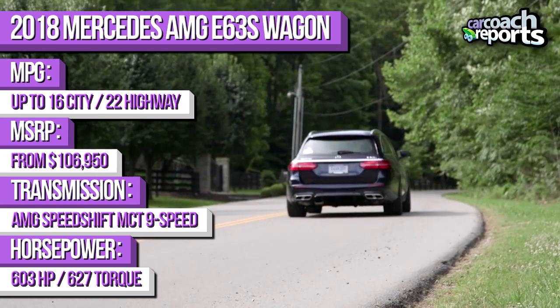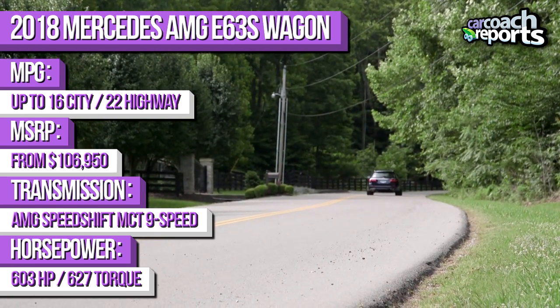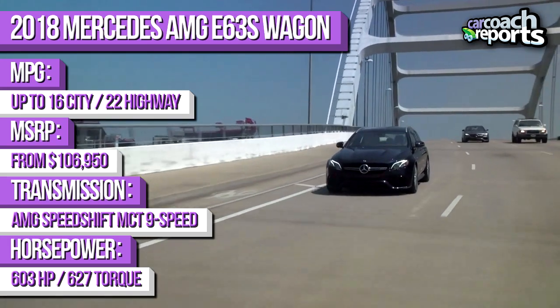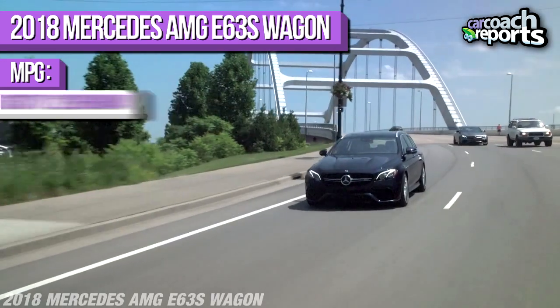Fuel economy on this car is 18 miles per gallon combined. We got somewhere in that range on our trip driving at the speed limit, which impacted our combined rate. They rate it at 16 in the city and 22 on the highway. There's also a huge gigantic panoramic roof that opens in two steps — really nice, especially on a bright day like today when you might want it closed.